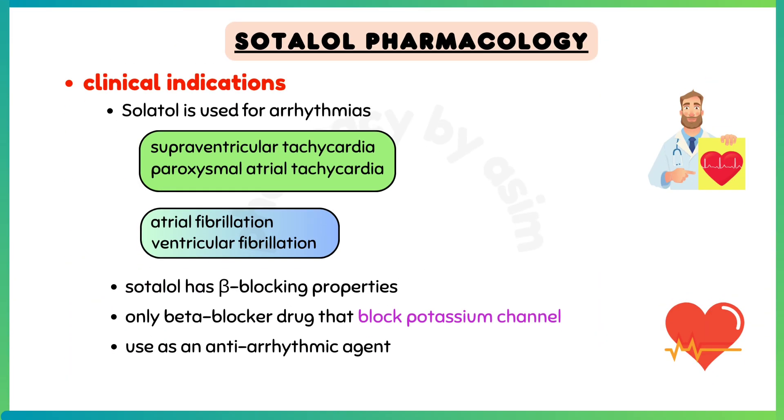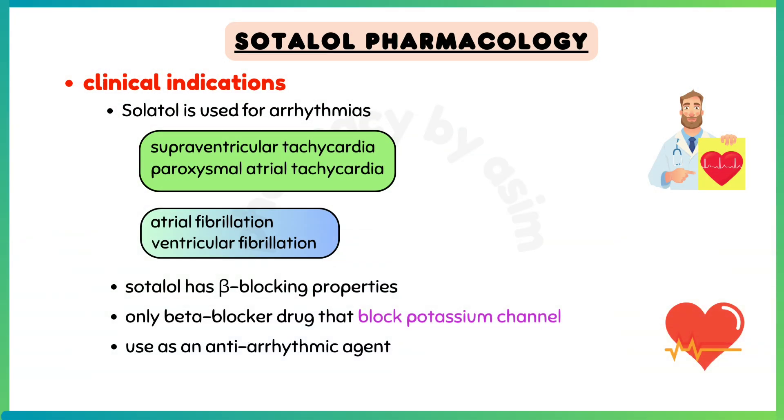Since sotalol has beta-blocking properties, it is commonly used for these indications in patients with left ventricular hypertrophy or atherosclerotic heart disease. It is the only beta-blocker drug that also blocks potassium channels, which is why it is also used as an antiarrhythmic agent.